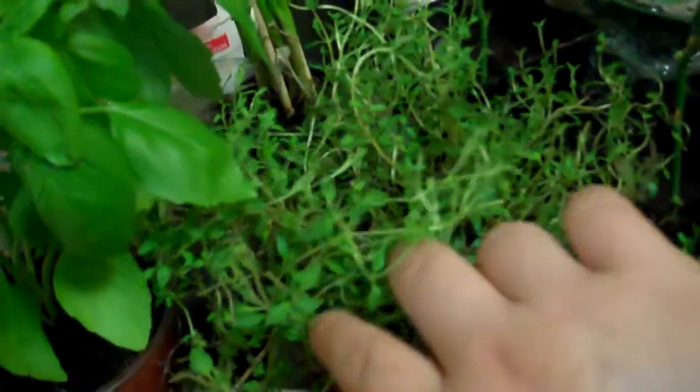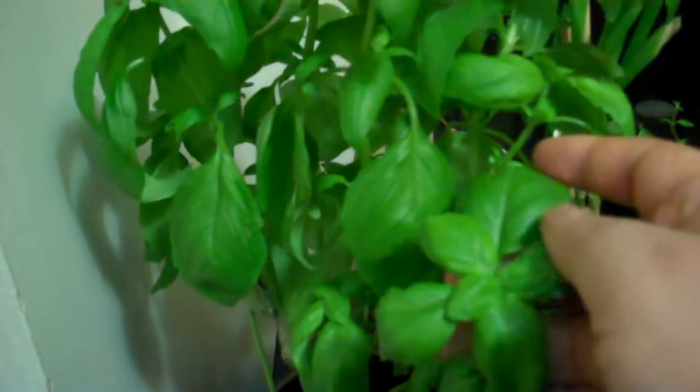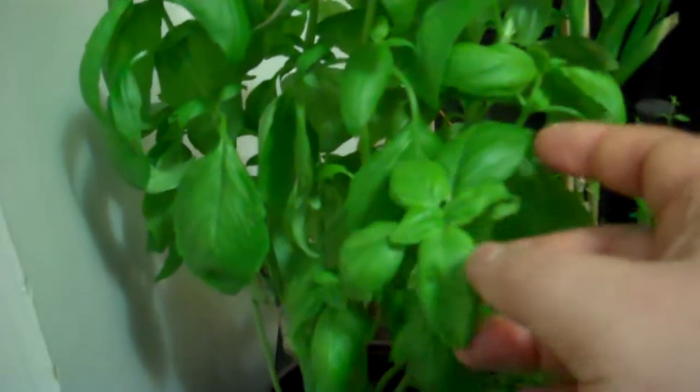I like to talk to my plants and hang out with them. I don't really like using my herbs because I feel bad cutting parts off of them, but they do better when you trim them. This we just got from the store — we put it in some water and it started rooting really well. It's been like three days and it's already grown maybe six inches.